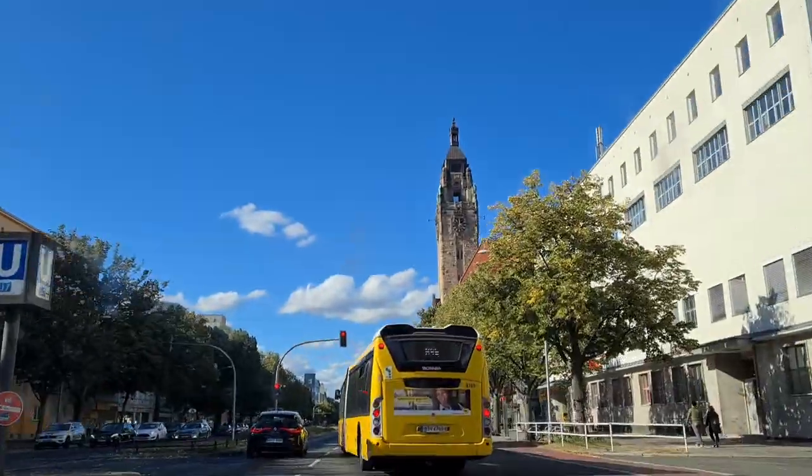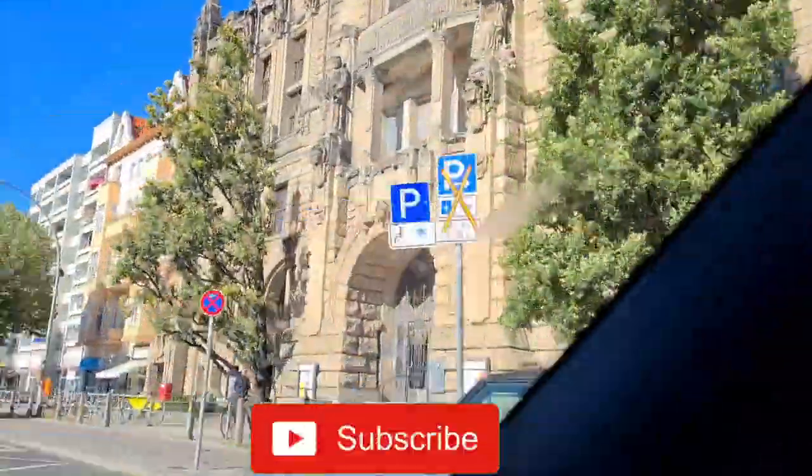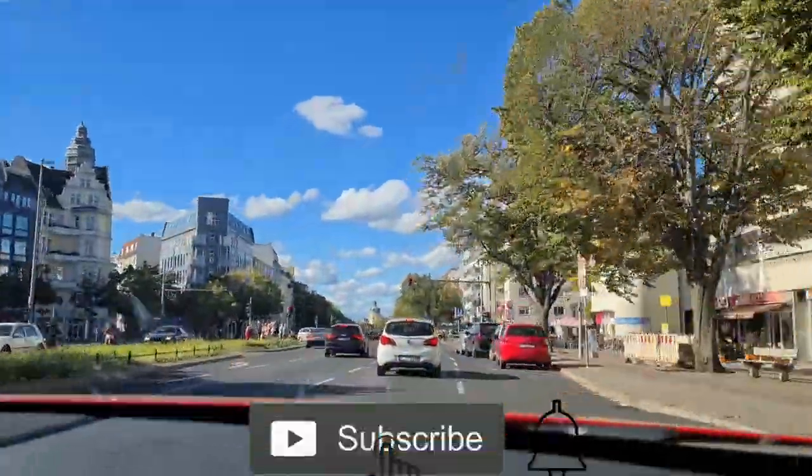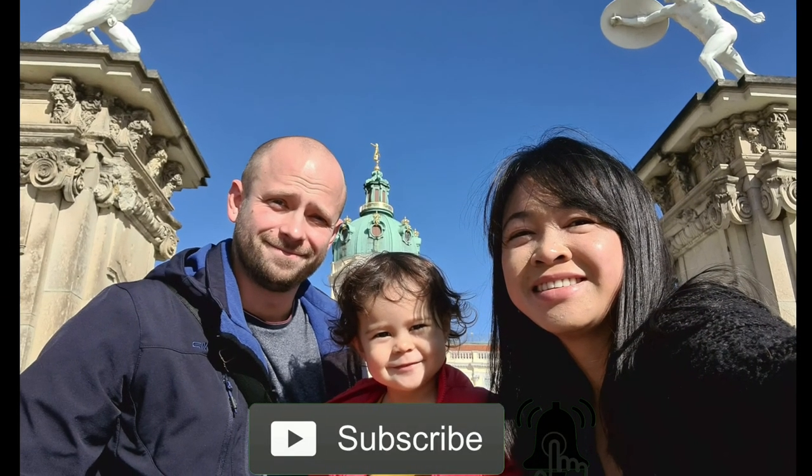That's it for today, folks and friends. If you love videos like this and haven't subscribed to my channel, please hit the red button and the notification bell so you'll be updated. Thank you for watching. Tschüss!